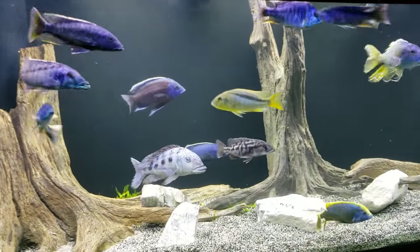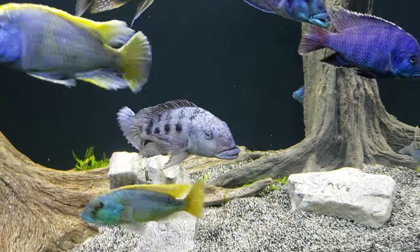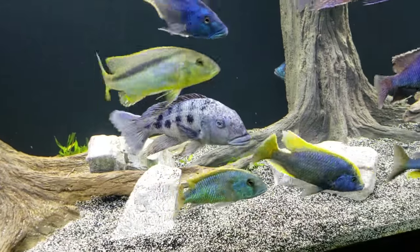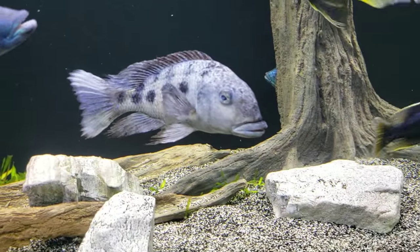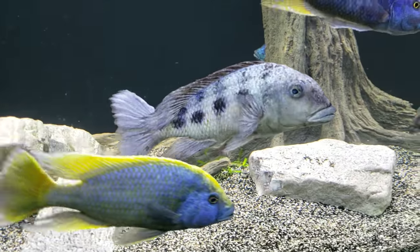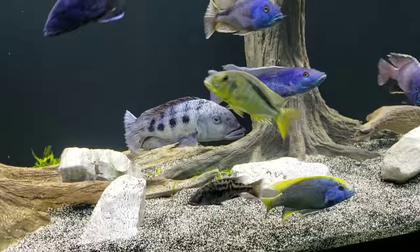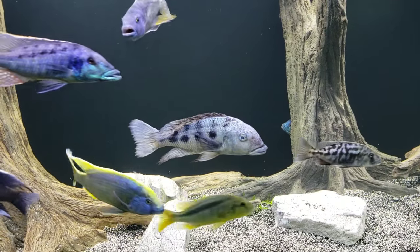First off, old rostratus here is an old fish and he's probably on his last leg. For those of you who follow any St. Louis area Facebook posts, this guy's been sold and rehomed like five or six times that I remember seeing. He's a really big guy but he's old now, so I don't think he's gonna make it too much longer.